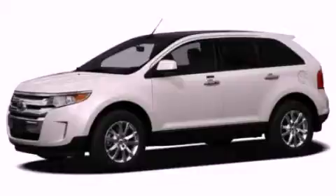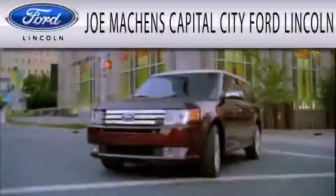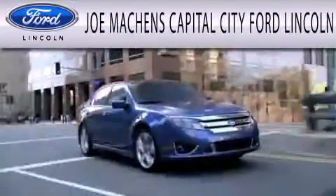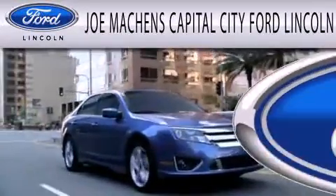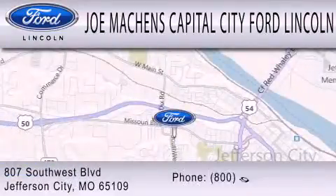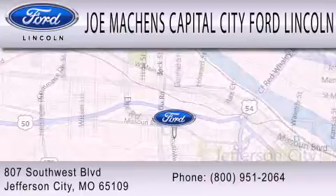We invite you to contact us today to learn more about this vehicle. Joe Mocken's Capital City Ford Lincoln is dedicated to doing everything possible to ensure the experience you have selecting your next vehicle is as pleasant as possible. We're located at 807 Southwest Boulevard in Jefferson City.